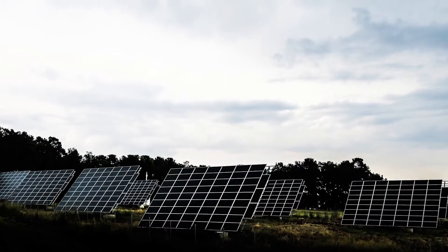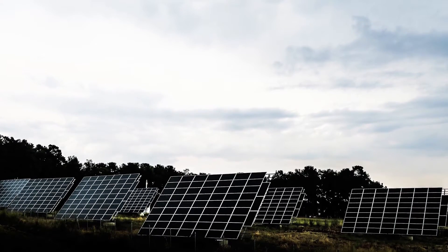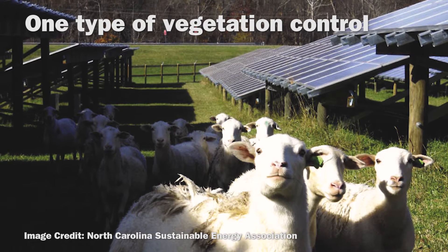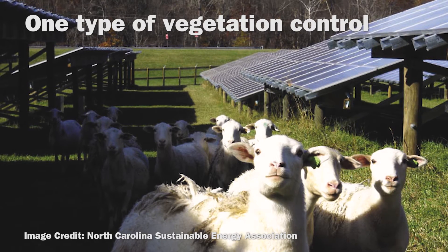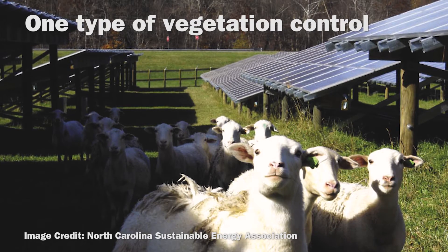Wolfgang Fritz from solar mounting manufacturing company Schleder identified the biggest challenges that can result in installation delays. The first challenge is insufficient risk management. Some risks during solar installation include vegetation control, climate, and installation design. To avoid these risks, practice good communication among stakeholders during the design and construction phase of your project.